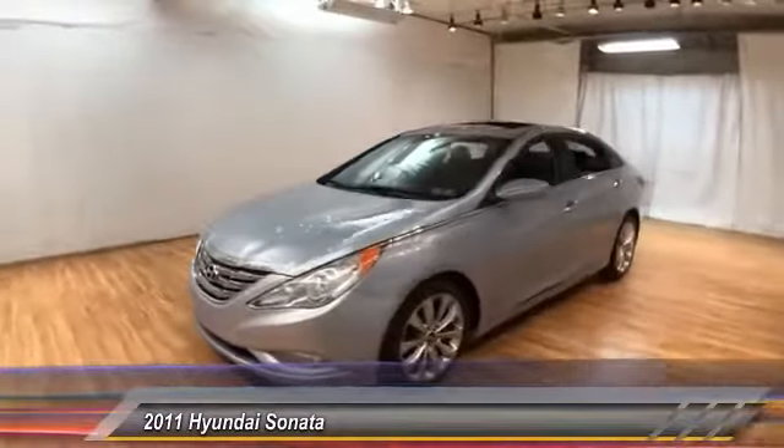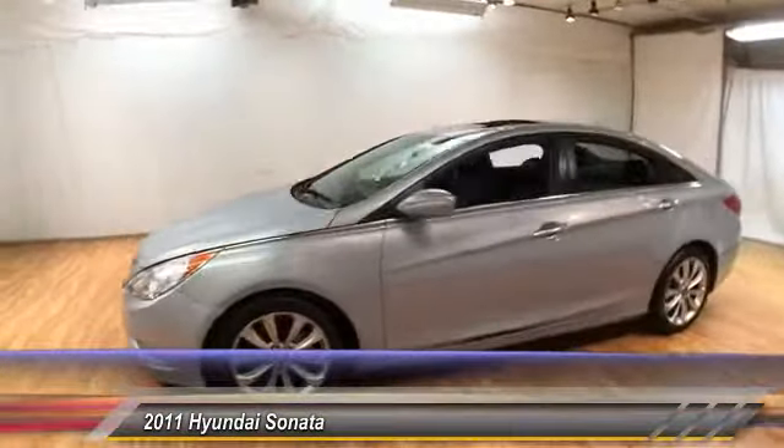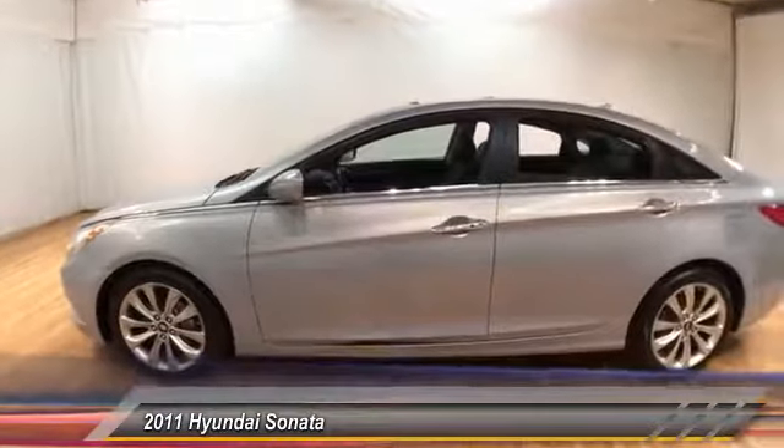This vehicle has less than 65,000 miles. Come take a test drive today.